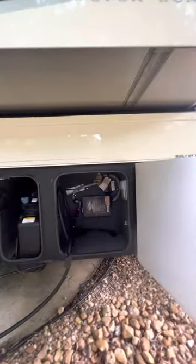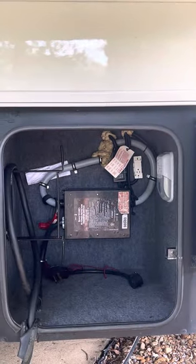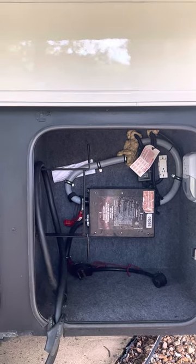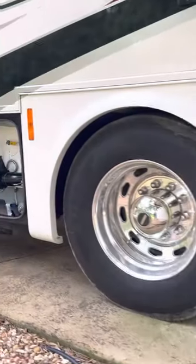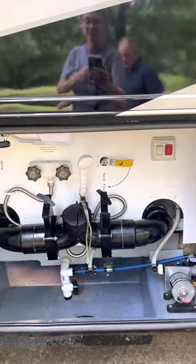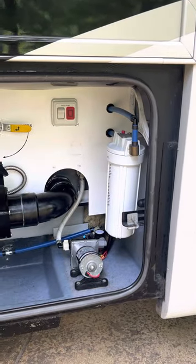Here's the electric bay, which has an in-house surge protector for your electrical systems. Here's the DEF tank. This is the wet bay area with a handheld exterior shower and an in-house water filter system.